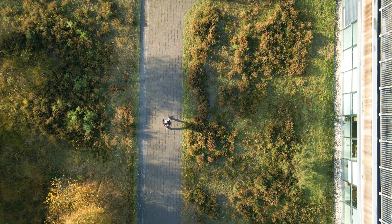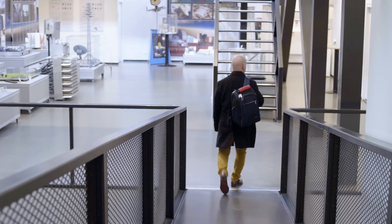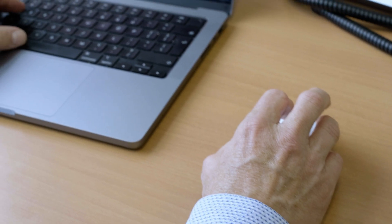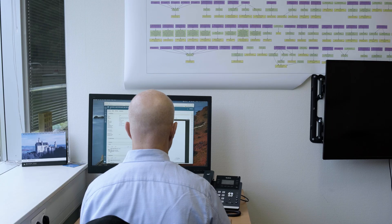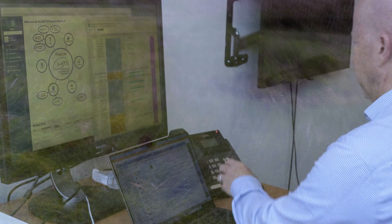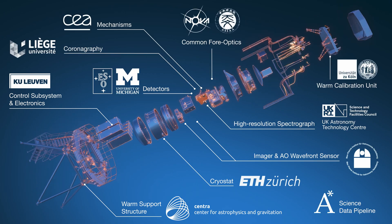METIS is realised by a large international consortium in collaboration with ESO. NOVA is the PI Institute leading the whole METIS instrument. NOVA is delivering a major piece of hardware, the Common Four Optics, which is essentially the first set of optics and filters in the cryogenic instrument. We deliver that to Leiden University, where our other 11 different partners are delivering their pieces, and we will assemble the whole METIS instrument.